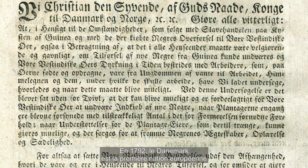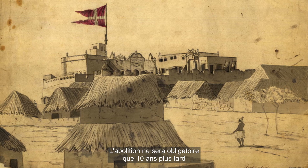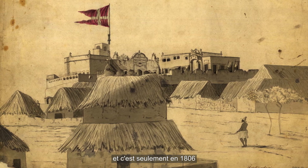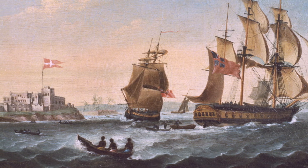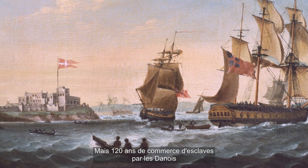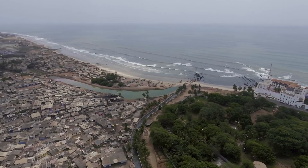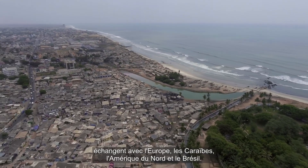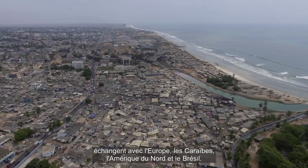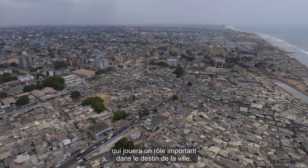In 1792, Denmark becomes the first European nation to ban slave trading from the coast of Africa. The abolition is not enforced for the next ten years, and the last slave ship only leaves the Christiansborg shores in 1806. But 120 years of Danish slave trading have deeply transformed the whole area around the castle. Osu has become a busy trading place where powerful private merchants are connected to Europe, the Caribbean, North America, and Brazil — a cosmopolitan part of Accra that will play an important role in the future of the city.